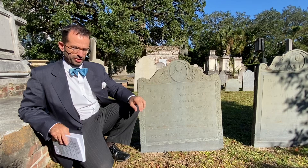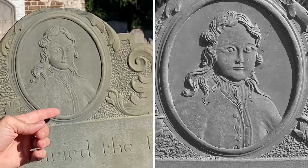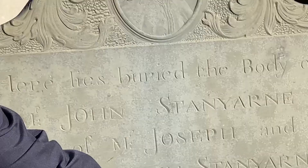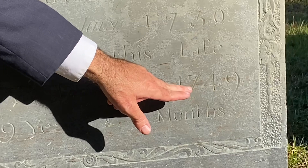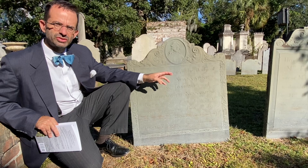Another thing you'll notice is the portrait. If you can zoom in on the portrait, the best thing about this one is the buttons and the wispy hair. The fact that the slate has held up the detail of the buttons and these wisps of hair since the year — if you can zoom in down here — 1749.